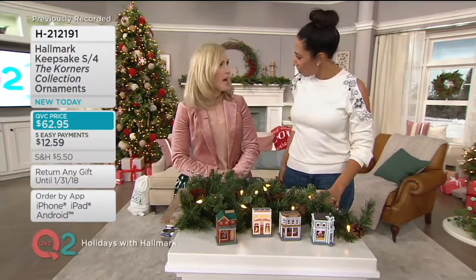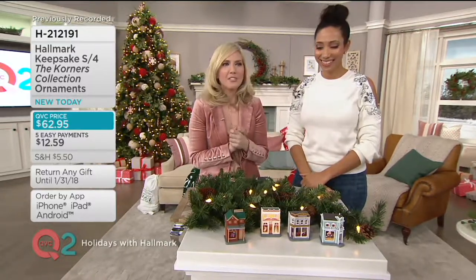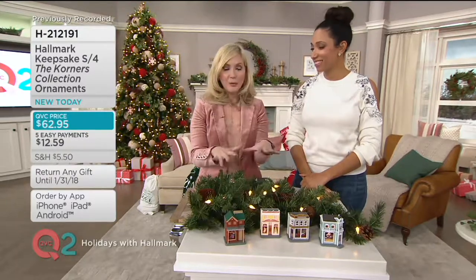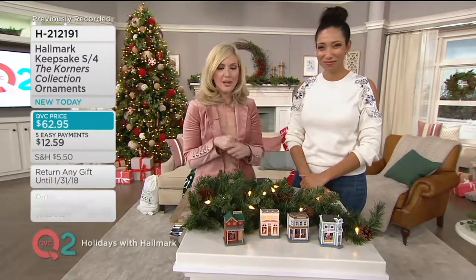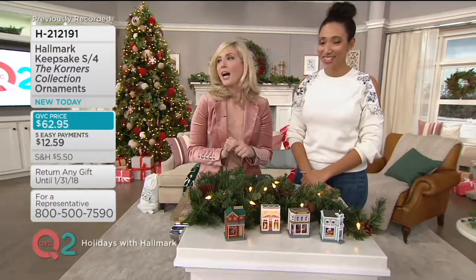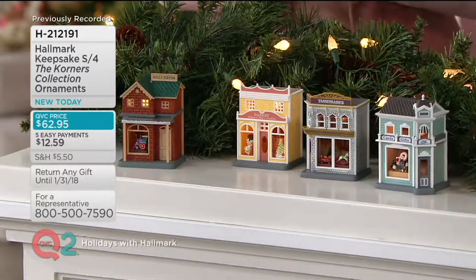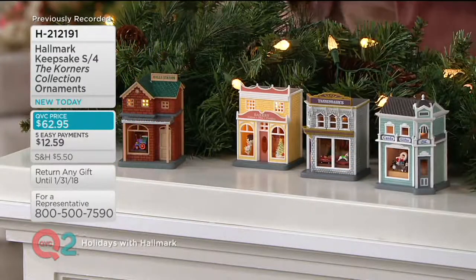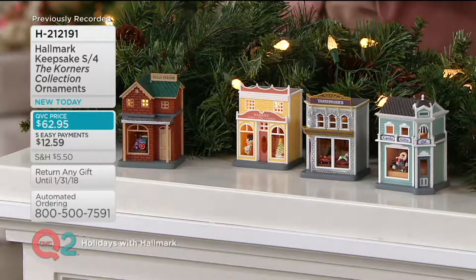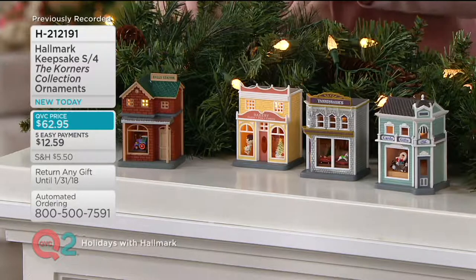So what are the Corners all about? We wanted to put together a little village for you. I grew up in a small town with a little town square, and this totally takes me back there. It reminds you of a simpler time and all of those Christmas traditions with family. We have a little train station, a bakery, a department store, and a little card and gift shop. We're offering you all four today, and each one is individually boxed, so you can put them all together or split them up.